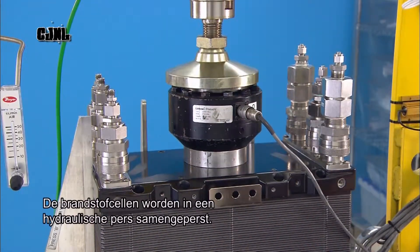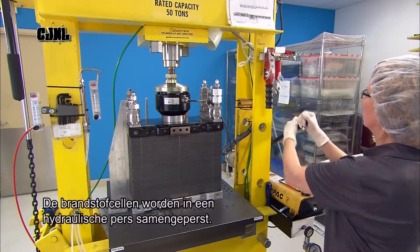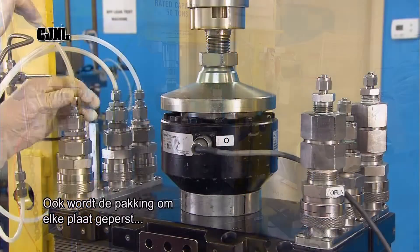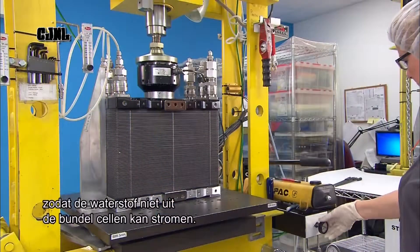After assembling the stack, technicians compress the fuel cells in a hydraulic press. Compression helps the current flow smoothly from cell to cell. It also presses the rubber gasket around each plate to the adjacent one, sealing the stack so the hydrogen can't leak out.